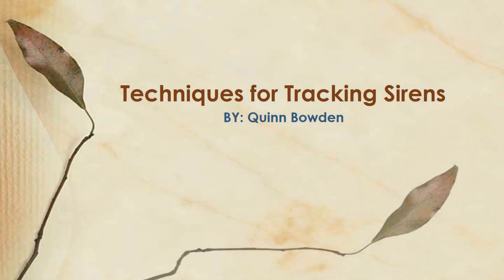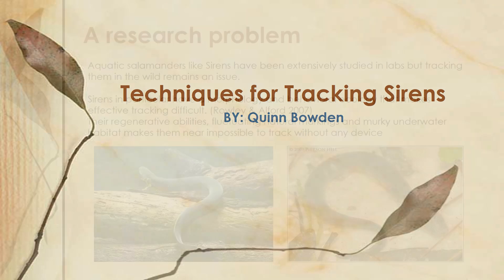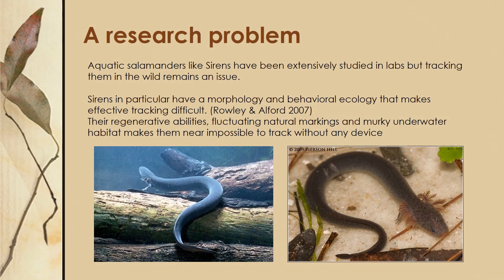Hi, my name is Quinn Bowden and my project is on techniques for tracking sirens. The research problem that we encounter when trying to track sirens is that they have a distinct morphology and behavioral ecology that makes it particularly difficult.